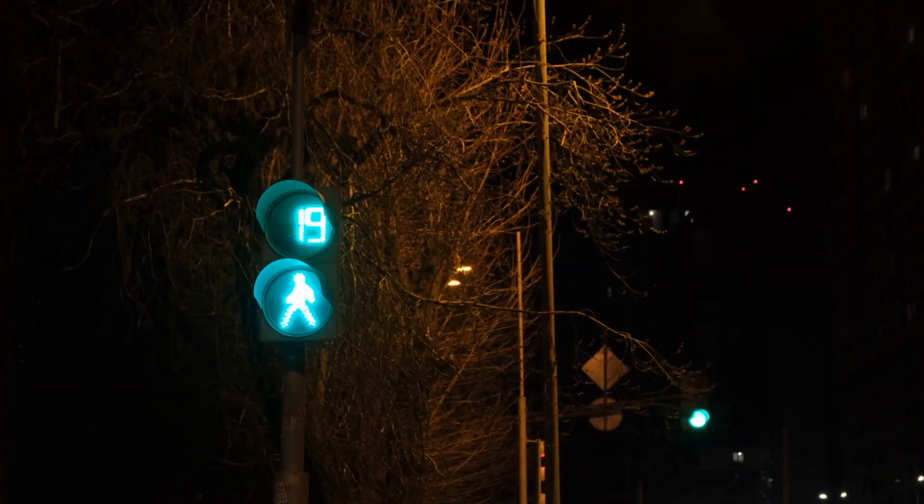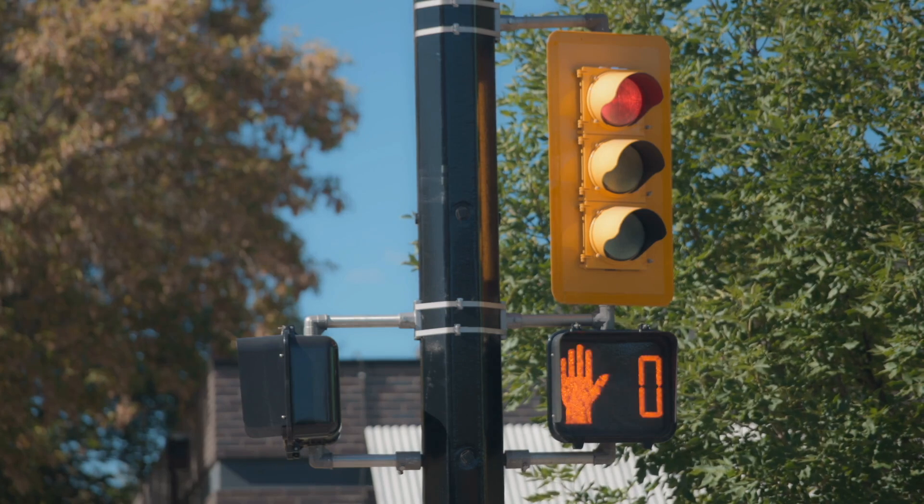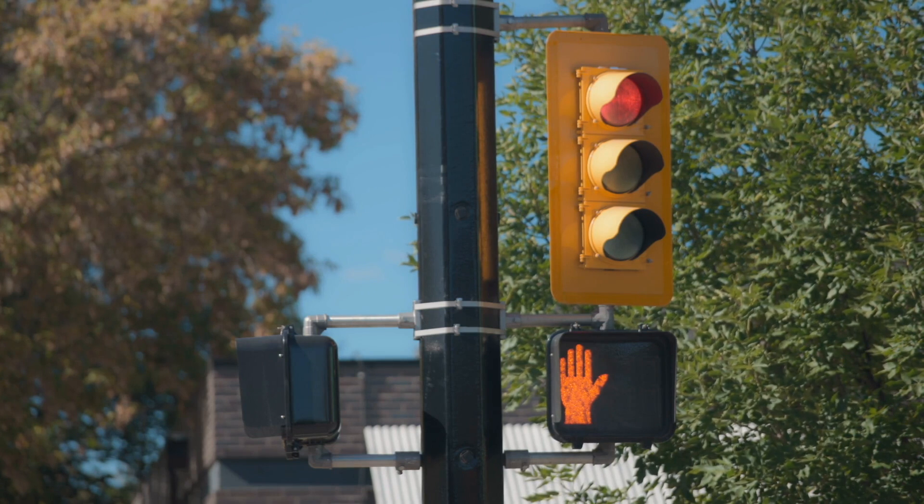In some regions, pedestrian signals are also becoming more advanced, incorporating countdown timers and audible cues to assist visually impaired individuals. These features enhance safety and accessibility for all pedestrians, reflecting the evolving needs of urban environments.